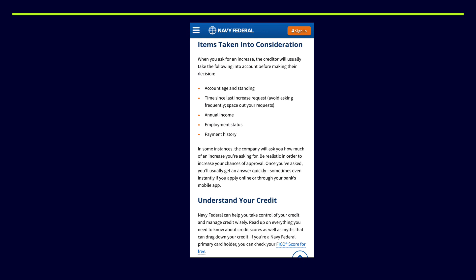There are still a lot of things to consider when you ask for or expect a credit limit increase. Navy Federal and other credit unions and banks always have a standard requirement before they would give you that. It would all be based on your account age and standing, time since the last increase request was asked, your annual income, employment status, and payment history. When you apply for a credit limit increase with Navy Fed, they do ask for this information even on the app.